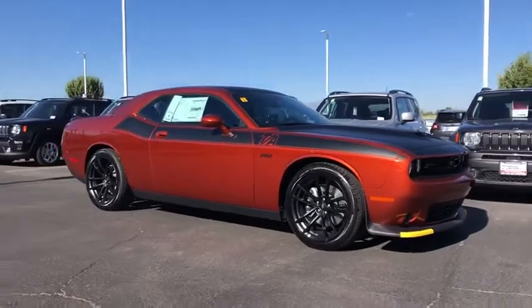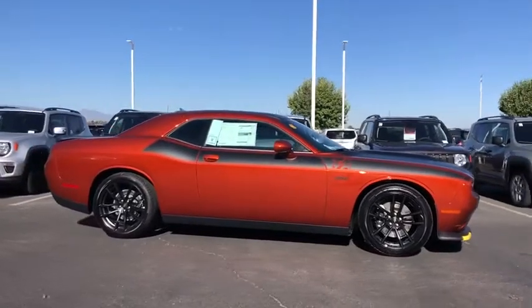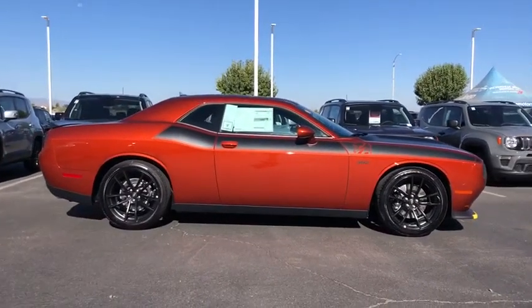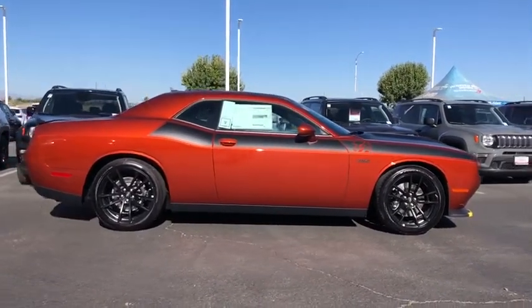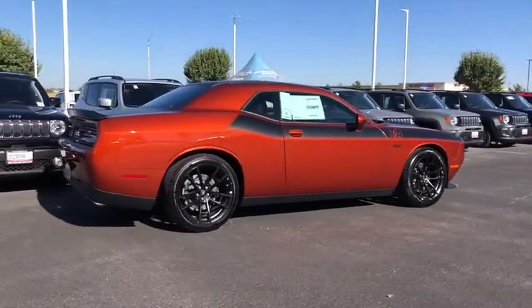You are going to love the 2020 Dodge Challenger. Rated most appealing mid-sized sport car by J.D. Power and Associates, the Dodge Challenger delivers on style and performance. It's powerful, practical, and efficient.